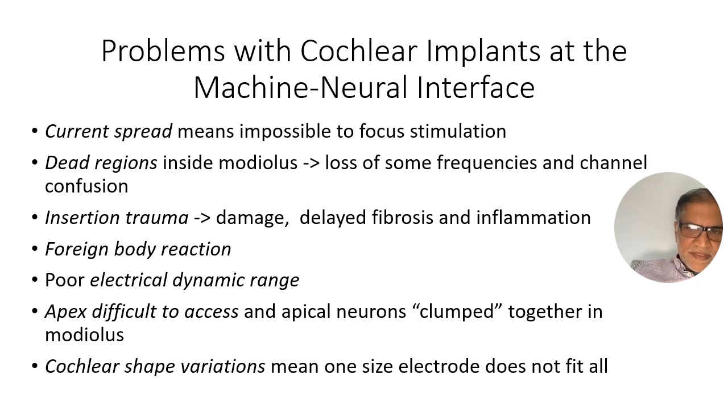So there are lots of problems with the electroneural interface in cochlear implants, and the current spread means that it's practically impossible to focus stimulation with current stimulation strategies. There are dead regions inside the modiolus so you lose some frequencies in terms of being able to present them to the right part of the cochlea, and there's channel confusion. There's trauma from the insertion which causes damage, delayed fibrosis and inflammation, loss of residual hearing. There's a foreign body reaction from having a big piece of plastic stuck in the cochlea. There's poor electrical dynamic range because the cochlea goes from having no response to all of a sudden a maximum firing in a fairly short electrical dynamic range.